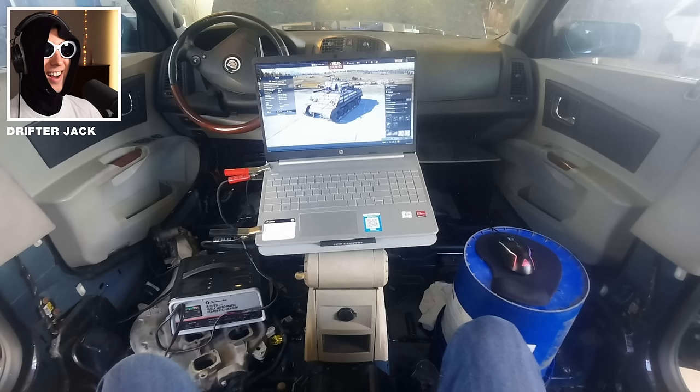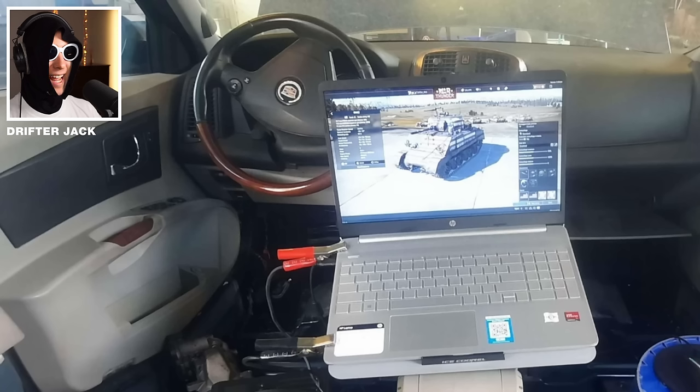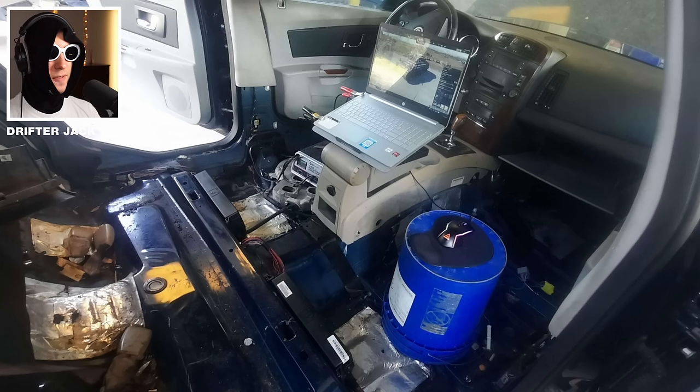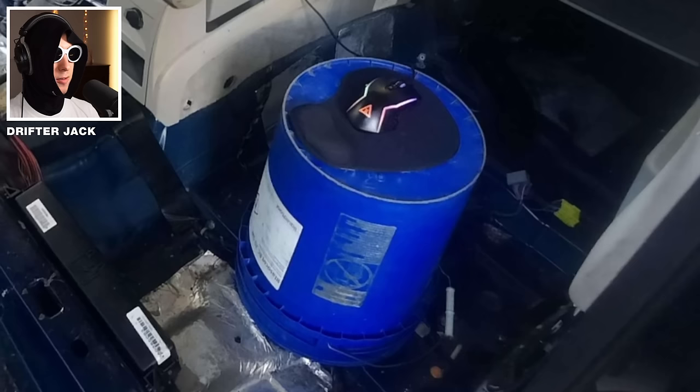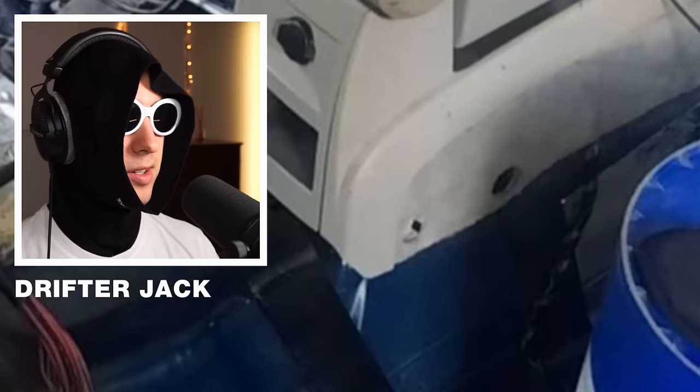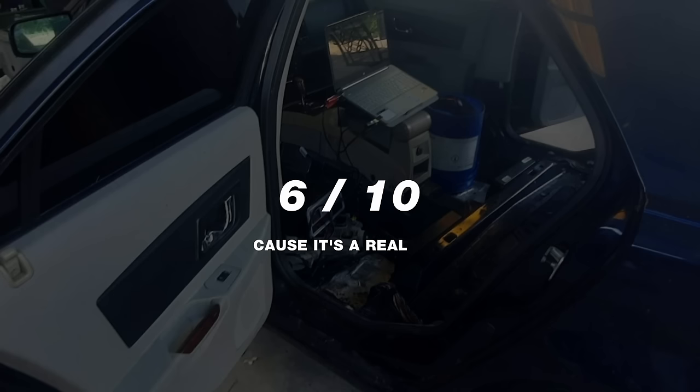What am I even looking at? My bro's in a Cadillac. Wait, why do you have jumper wires hooked up to your laptop? Also, good on the fact that he's using a barrel of probably highly flammable liquid as his mouse surface. Very good, very good. 6 out of 10 — cause it's a real car.